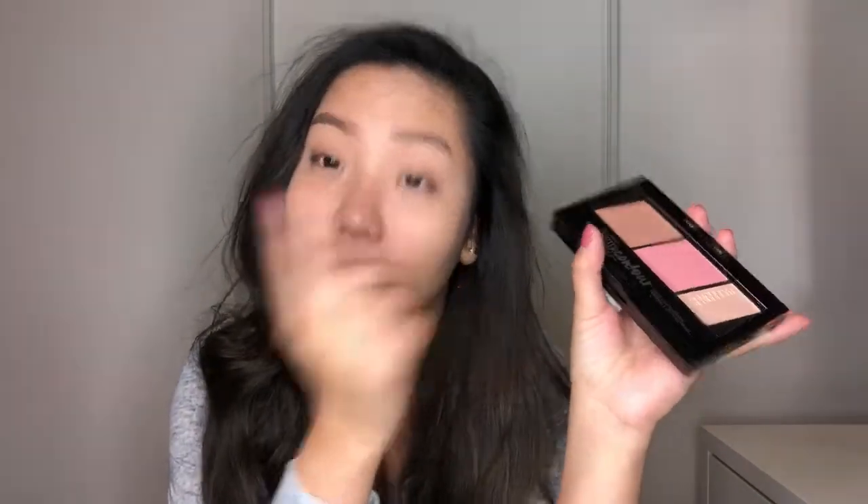The shade is Natural Smoke. And I also have the Master Contour Face Contouring Kit — it goes from light to medium. I think I'll just use the contour shade as my eyeshadow to keep it simple. If I keep practicing this, I'll probably get better at it, right?